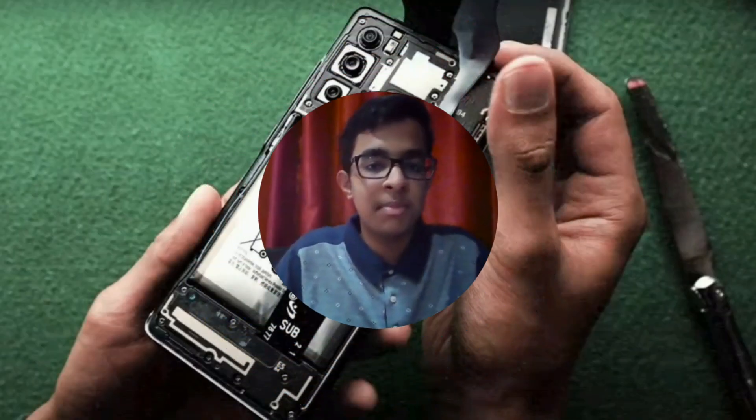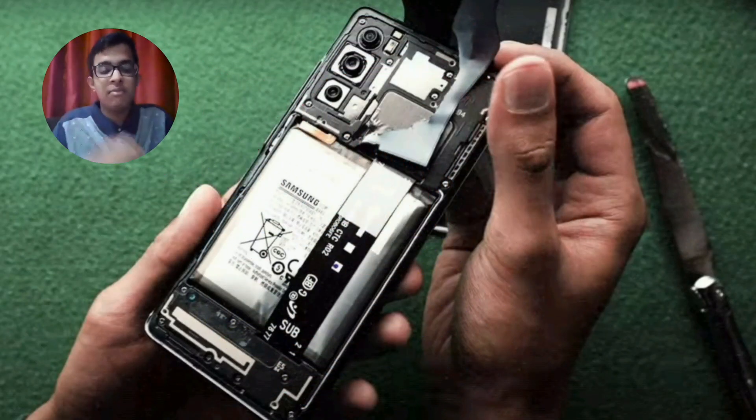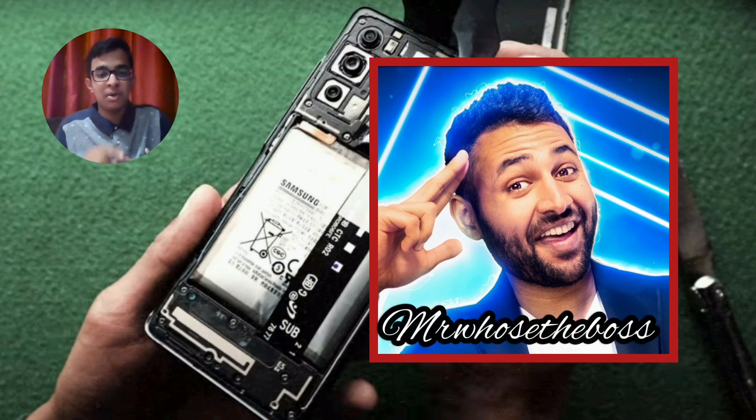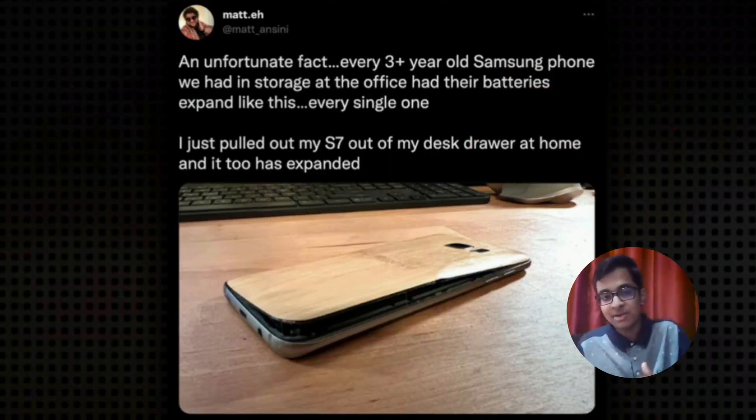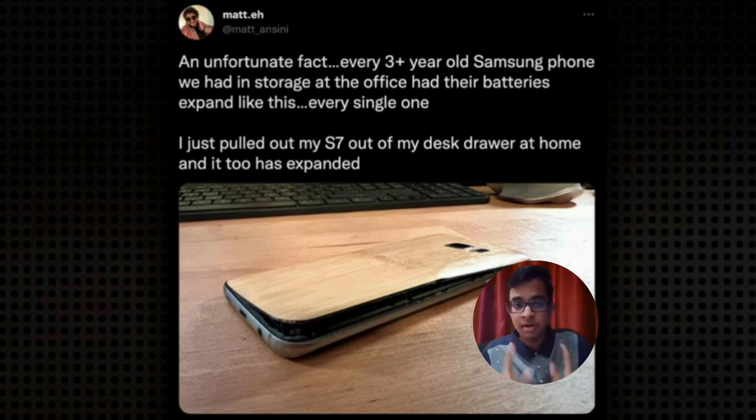Samsung may be spearheading the foldable smartphone market, but it is unaware of grave problems that exist in its phones. MrWhosTheBoss, a popular tech YouTuber, stumbled upon the issue of battery swelling in his collection of Samsung smartphones. The batteries swelled to the extent that they cracked the back glass in some cases.